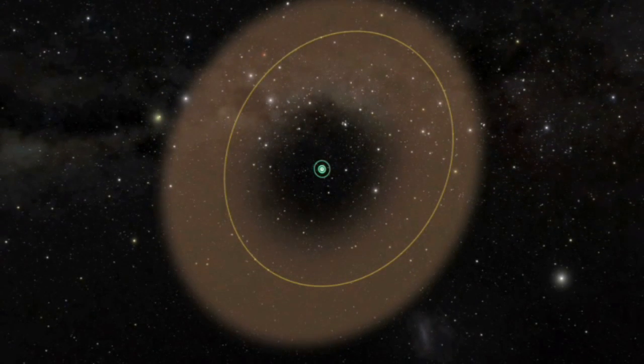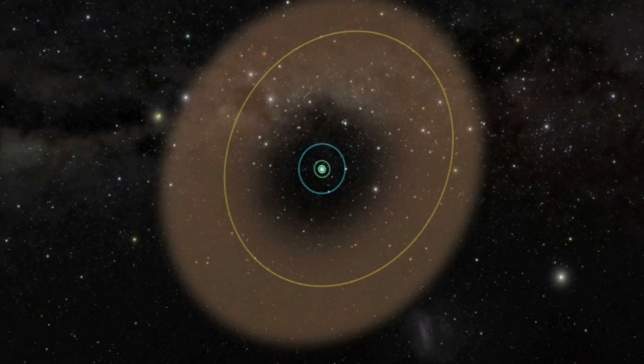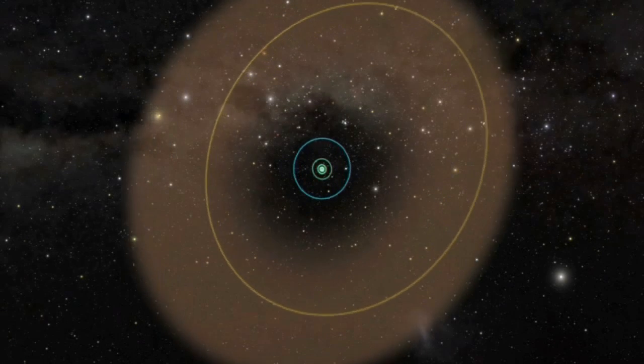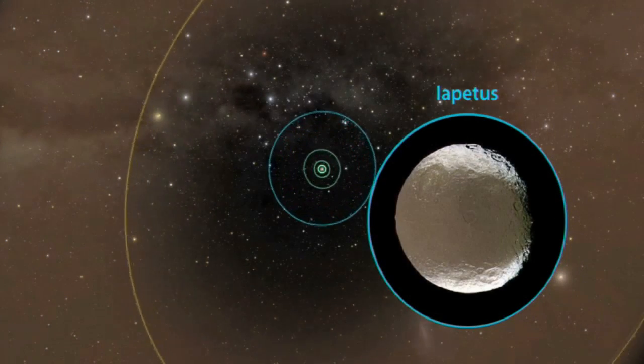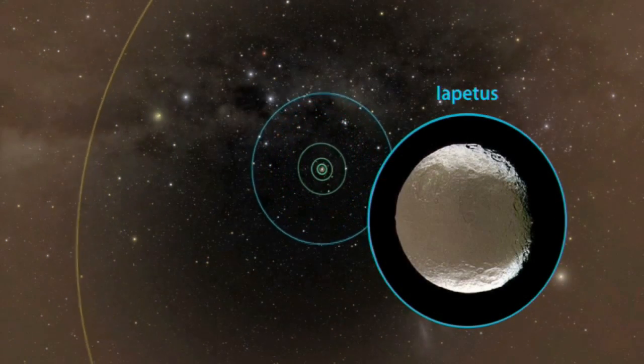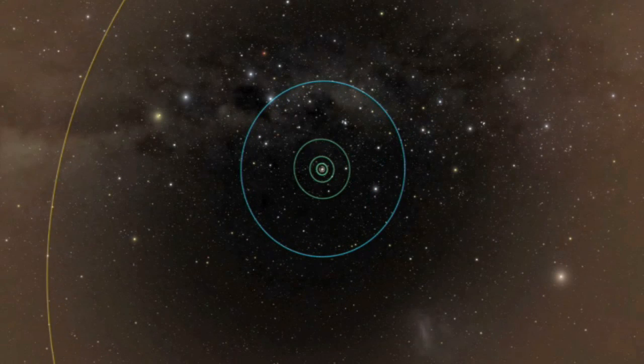The discovery, reported in the journal Nature, may help solve an age-old riddle concerning one of Saturn's moons. Iapetus has one side that is bright, while its other face is dark. Scientists now believe the dark side of Iapetus may be due to dusty material from the newly found outer ring slamming into its surface.